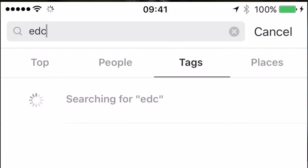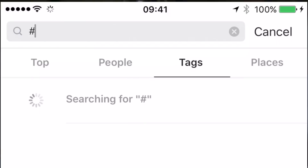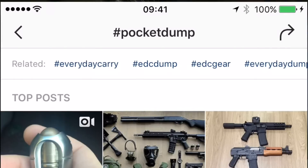Welcome to 4 Guys Guns. Today I want to talk to you guys about your EDC, or everyday carry. You see it all the time on Facebook or Instagram — hashtag EDC, shows your pocket dump, all that cool stuff.